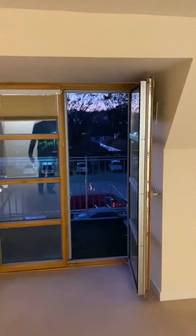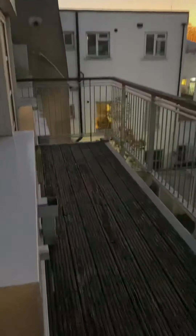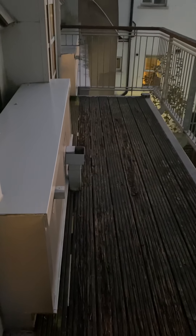And then we have the terrace just here — it was a little bit dark to show off as well as I could, but as you can see it's a very good sized terrace.